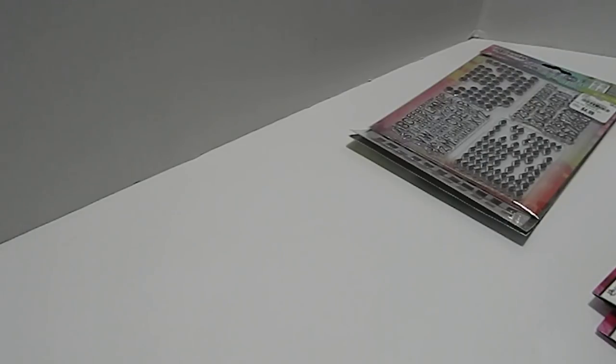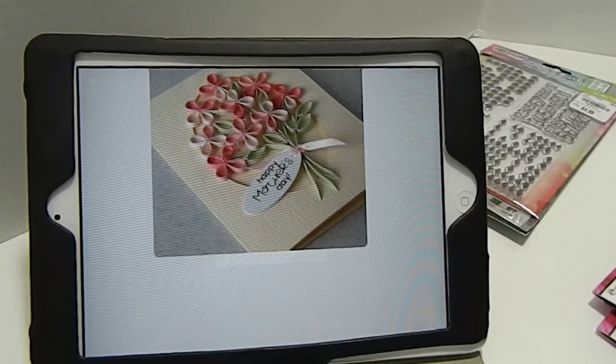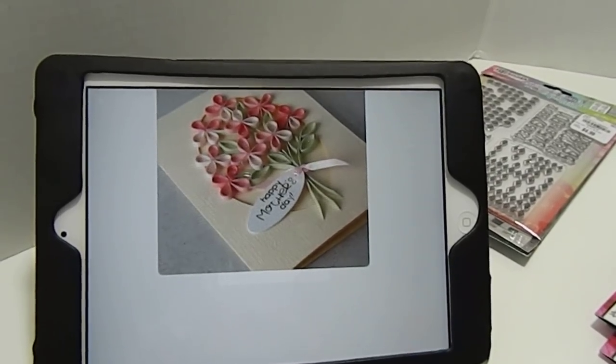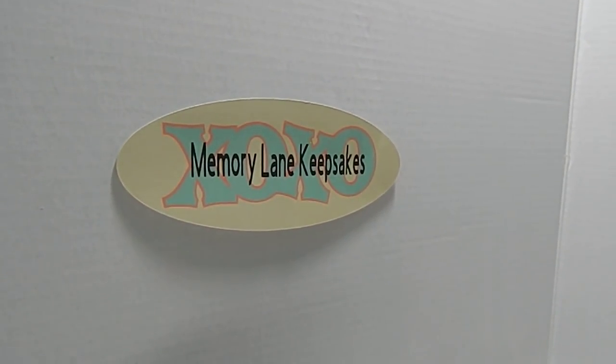Thank you so much for taking the time to join me today and watch my haul. I hope you can find some of these items. This is Tanya with Memory Lane Keepsakes — continue to be blessed and get those creative juices running. Please subscribe to my channel, click the bell for notifications, give this video a thumbs up, and have an awesome crafty day. Happy summer — bye bye!